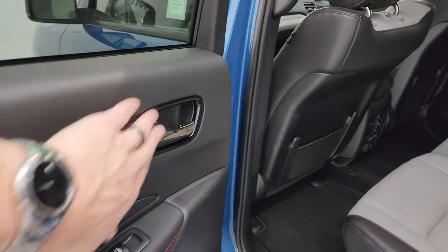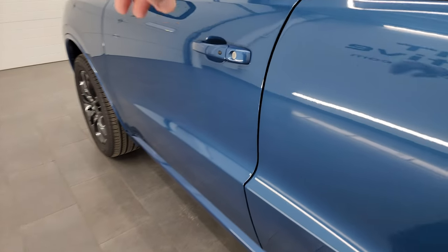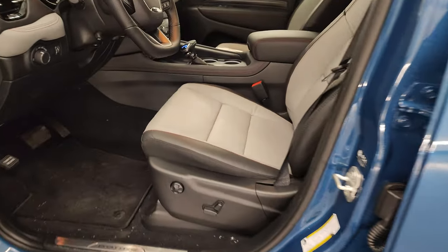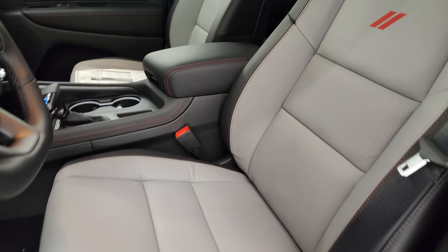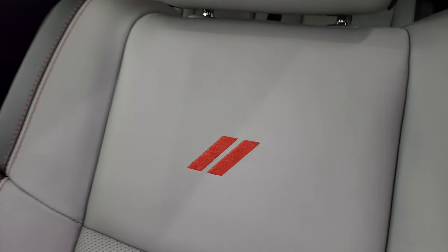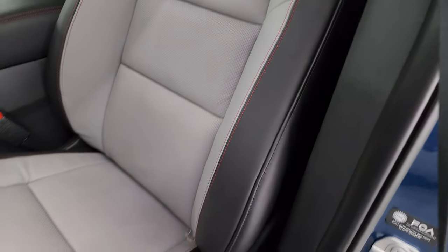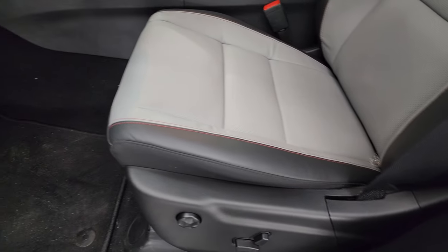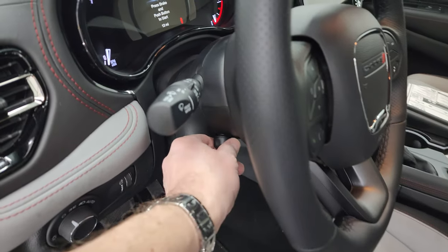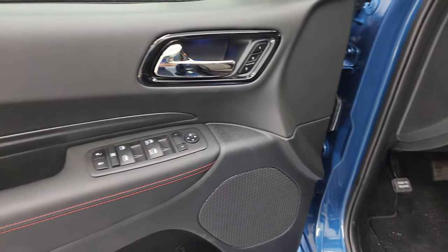You get the dark chrome around the door handles and child safety locks on the back doors. Look at these seats up front — they look good. You get the red Rambi logo there, the red stitching throughout, power driver seat with lumbar, auto headlamps, power tilt and telescopic steering wheel. We're going to check out that original window sticker in just a second.